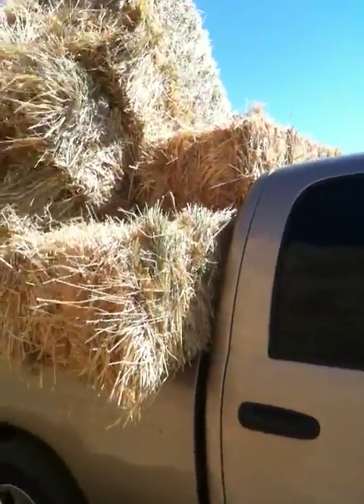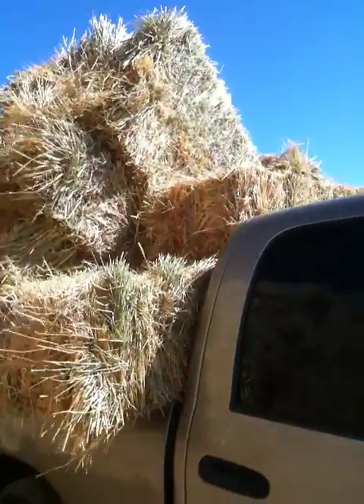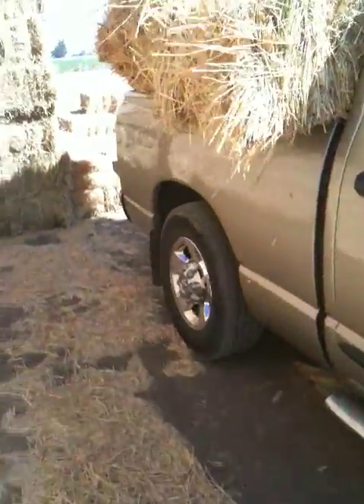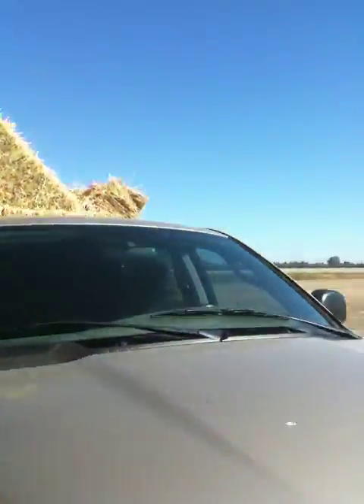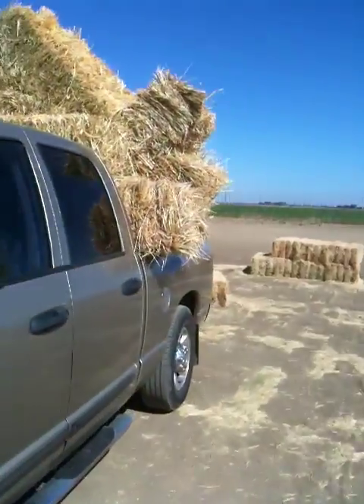I could probably get a few more bales on here. I've got them loaded in what's called a V-load. I could probably get a couple more on top, maybe a couple more back here — probably get 25. My tires are looking a little stressed. If you're at 50 pounds a bale and I've got 20 on there, that's 1,000 pounds in that bed — it's a pretty good payload. I don't want to do a Dodge commercial, but it seemed to carry it okay.